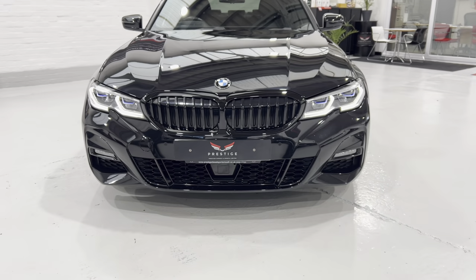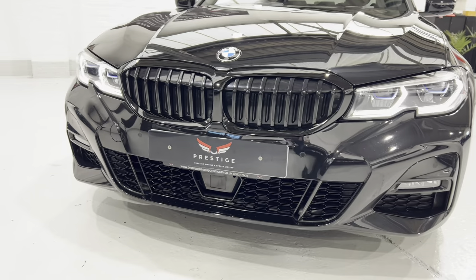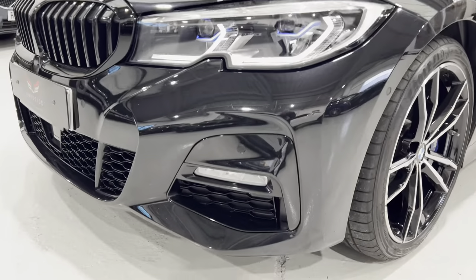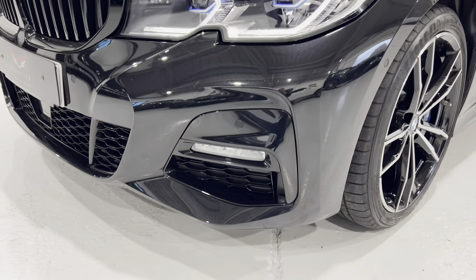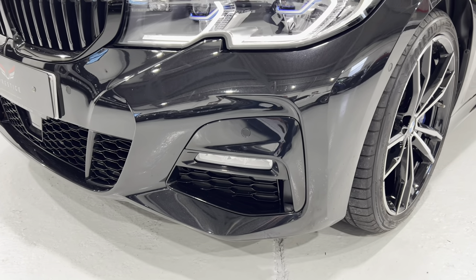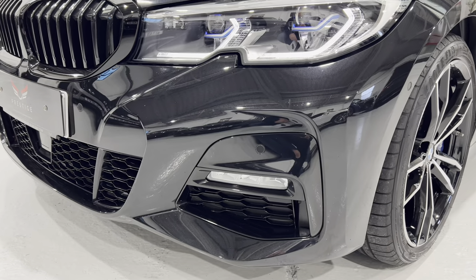We've got the radar down at the bottom there for anti-collision. The paintwork is in really nice condition. There are a couple of very minor little stone chips that we've touched in, but they're all like dots — nothing big or anything like that.